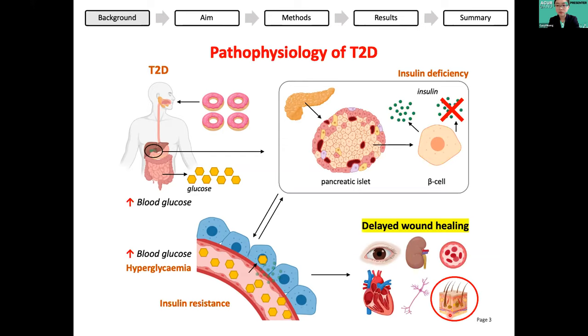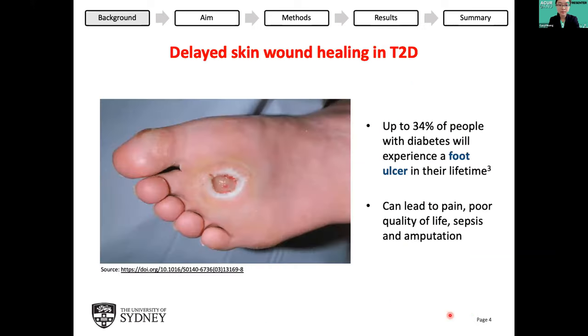We think delayed wound healing arises due to chronic inflammation in diabetes as well as vascular complications. An example is foot ulcers, which up to 34% of people with diabetes will experience in their lifetime. These are open wounds in the skin that take an abnormally long time to heal, and they can cause much pain, suffering, poor quality of life, and lead to sepsis and even amputations.